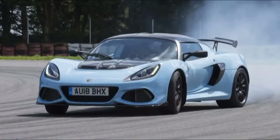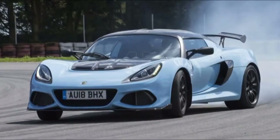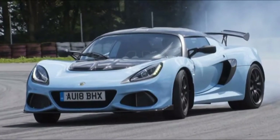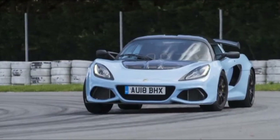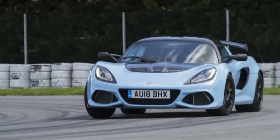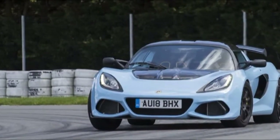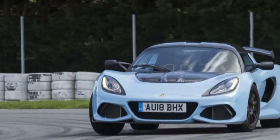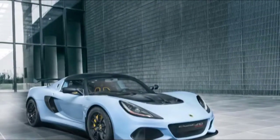The Sport 410 basically takes maximum Exige — the Cup 430 — and dials it back from 12 to 11. Power and torque come down a little, downforce is reduced, the price drops £15,000 to £85,600 before options, and the six-stage traction control allowing a myriad of circuit slip angles is deleted.